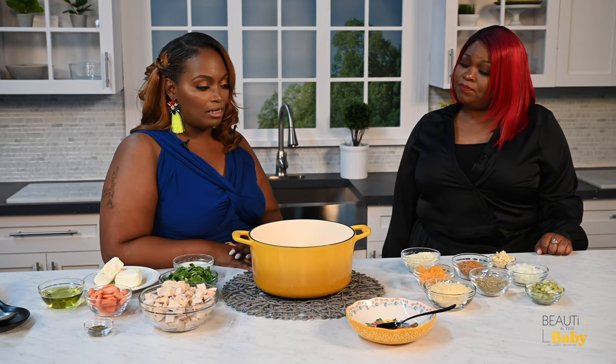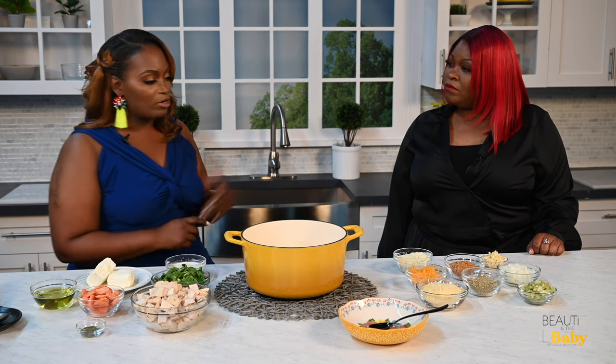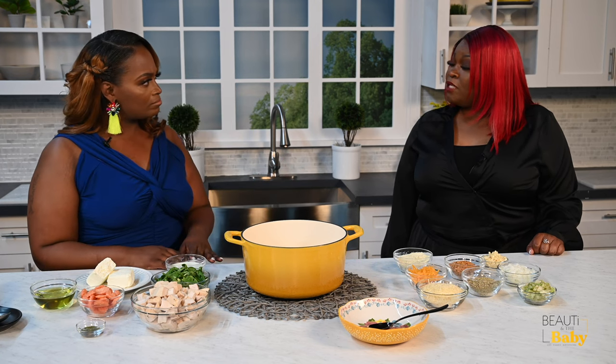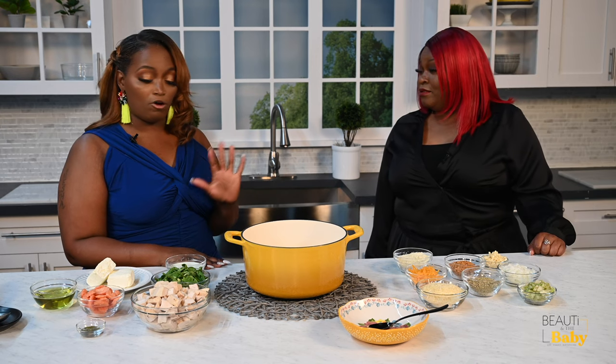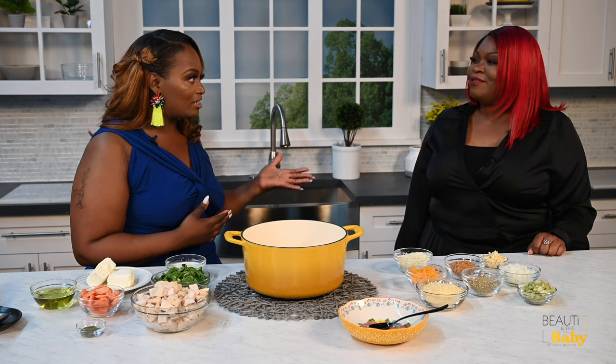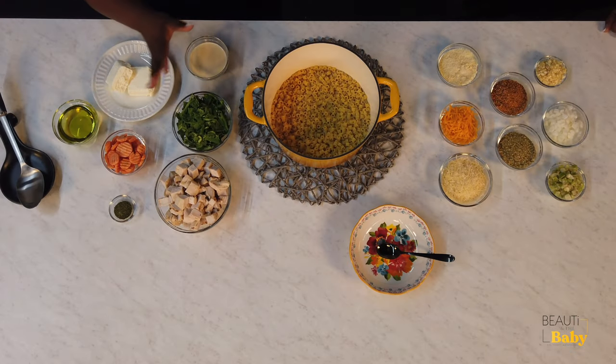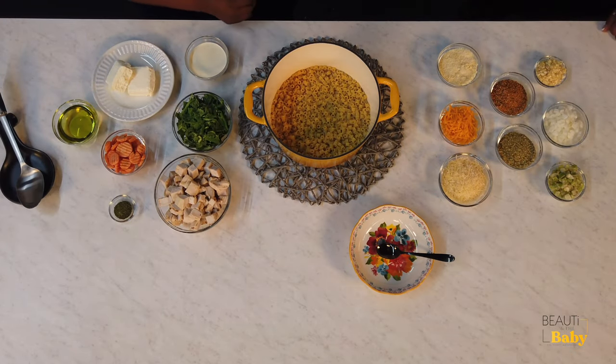As birth workers, we have to introduce nutrition all the time. What are some of the things you've seen as far as eating? Oatmeal is great for breastfeeding — oatmeal is excellent. Another thing too is soups. Although we want to dabble into postpartum cookies and teas, I believe when you put in healthy nutrition — your greens, carrots, and garlic — it can also help with your milk production.